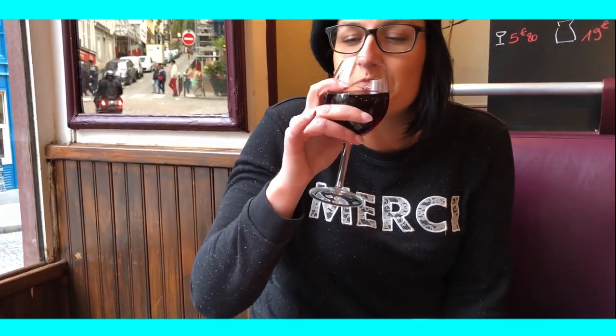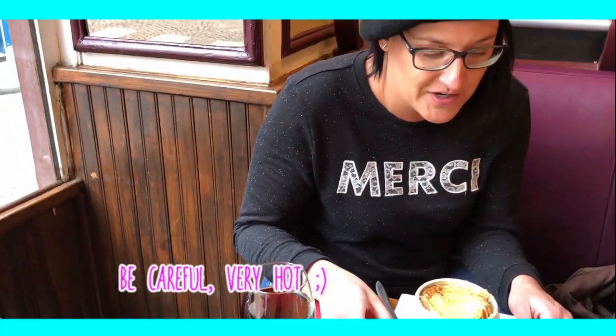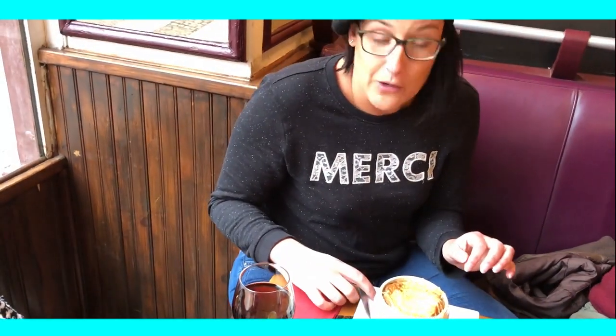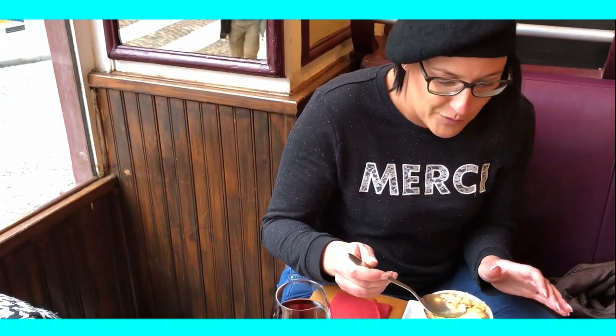Good morning everyone! Super good! Okay, what do we have here? It's typical, typical French. It's soup à l'oignon — onion soup. So I'm going to try it. I've never eaten it here before, so I'm really looking forward to it.